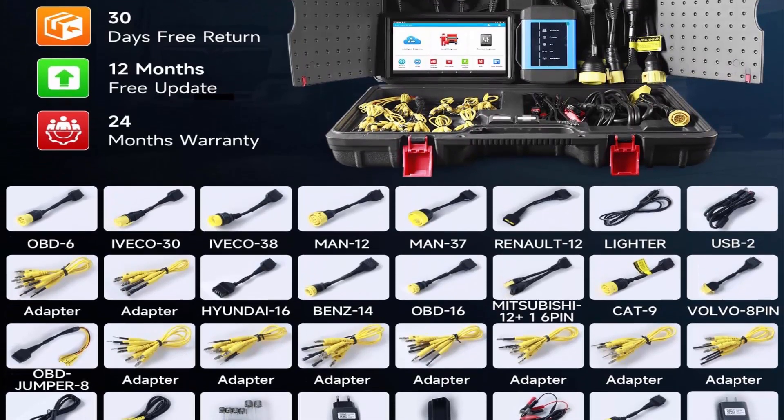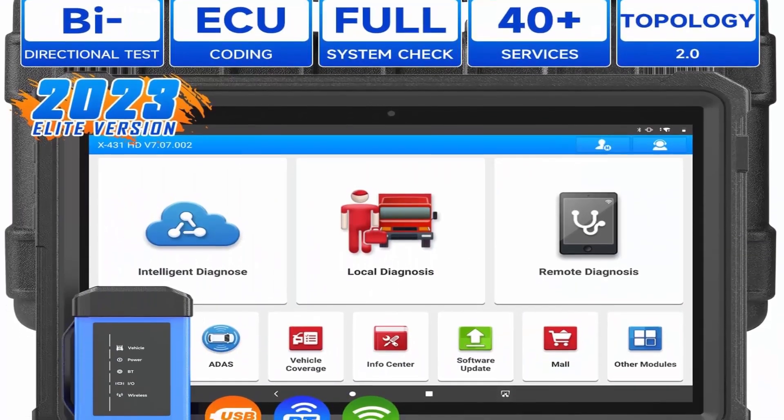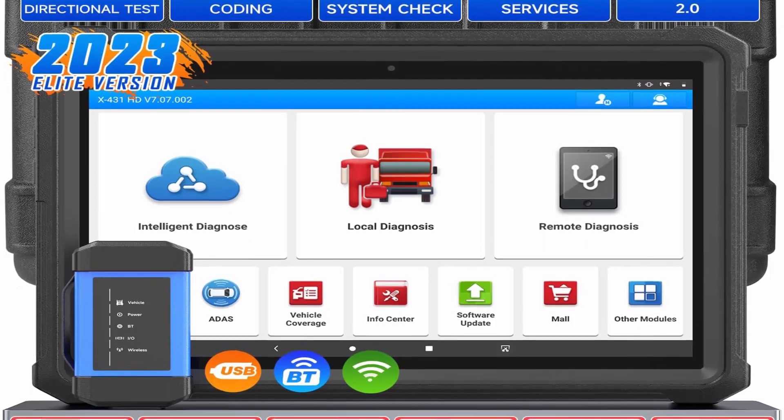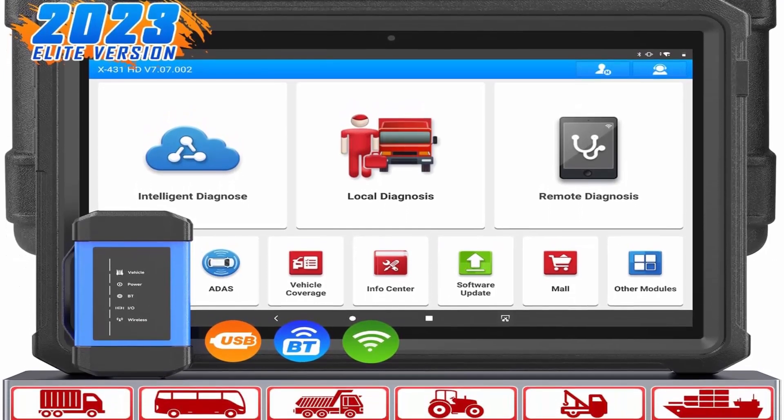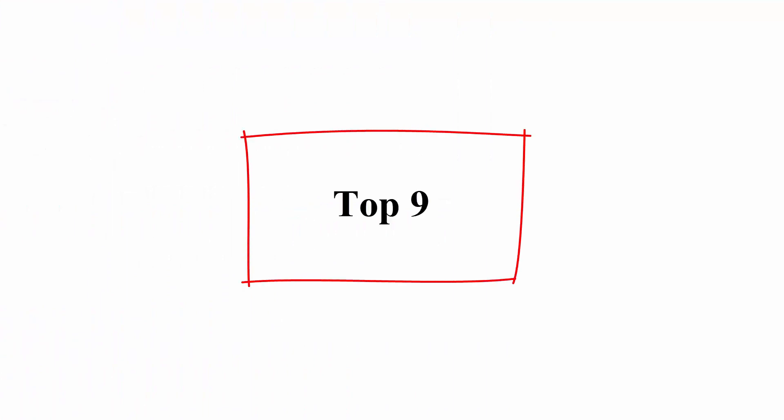Full Bi-Directional Control and Active Test, Enhanced Topology Mapping, Display Real ECU Structures, Advanced ECU Coding plus ADAS Calibration, Broad Vehicle and Language Coverage.